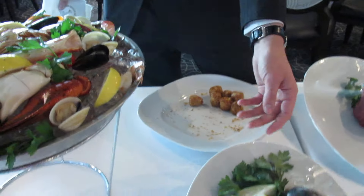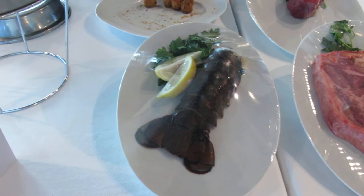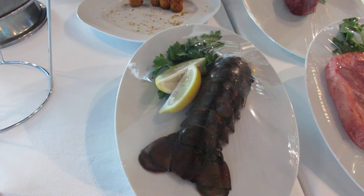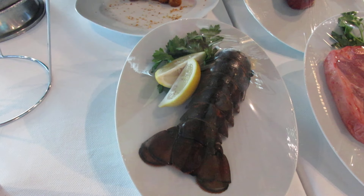We also have our lobster, which is a supplemental item on our menu, so we can make it surf and turf. It comes in two different types: we have our 5-6 oz lobster and our 12 oz lobster.